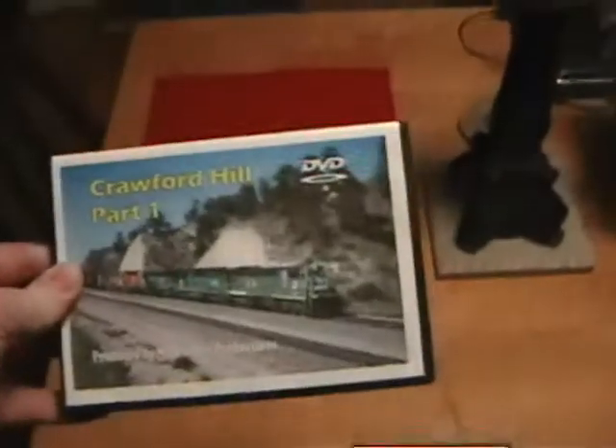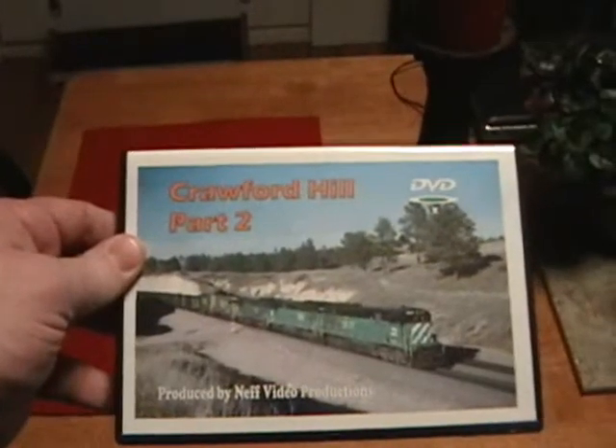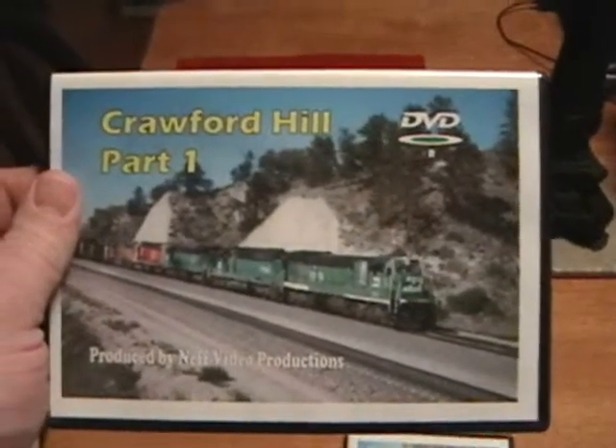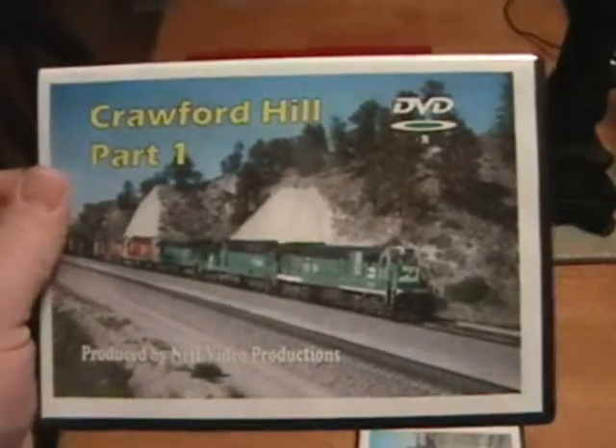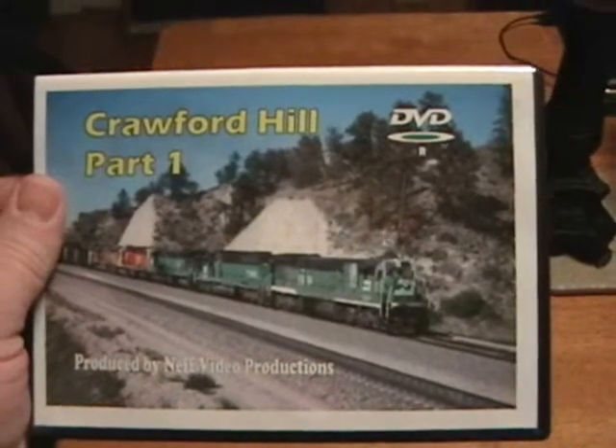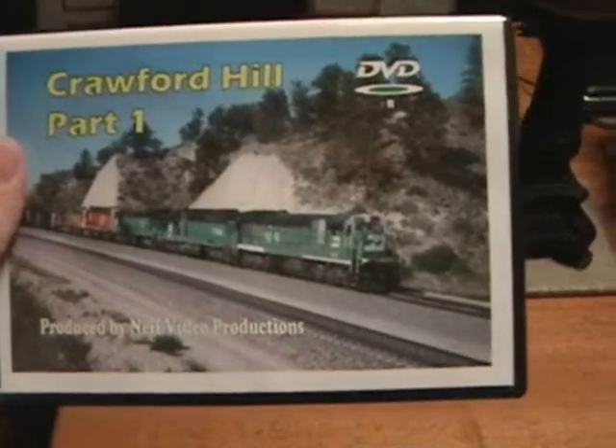I saved these two for last for a reason. I found these a year ago on eBay — Crawford Hill Part 1 and Crawford Hill Part 2. These are by Neff Video Productions — Steve Neff. These were filmed in 1990, so these are definitely pre-Burlington Northern Santa Fe. A year ago when I got these, they displaced the Powder River Basin video in my opinion as my favorite Burlington Northern videos.